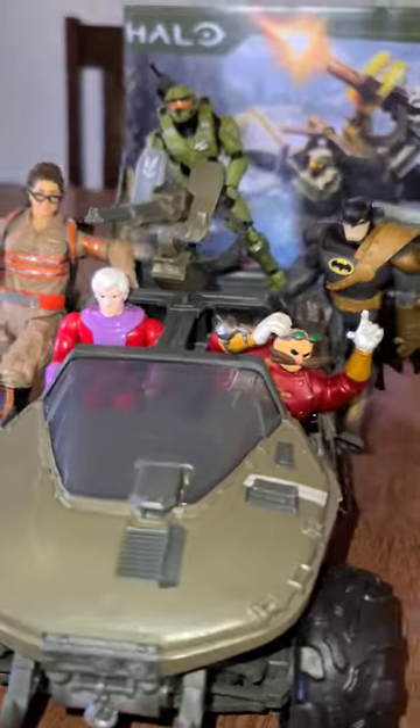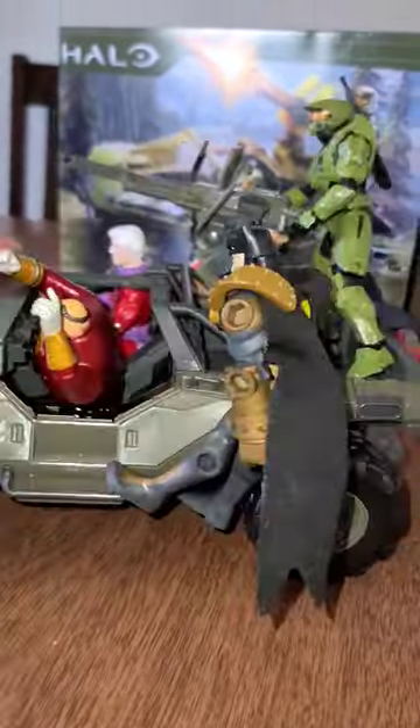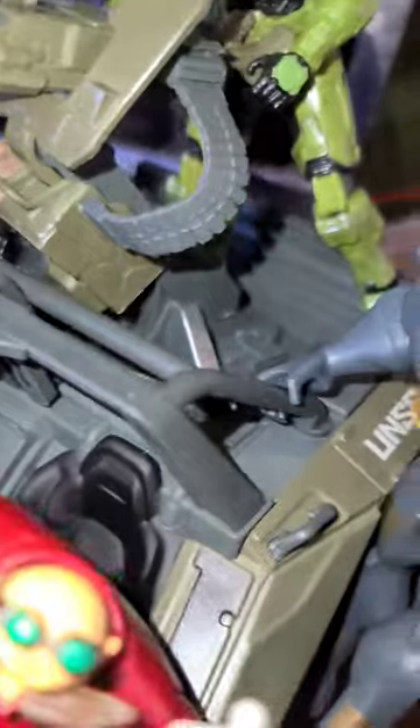These 4-inch action figures and kind of the 6-inch fit in pretty well. He's really loving how mobile this thing is, and these characters can attach on with their grips.